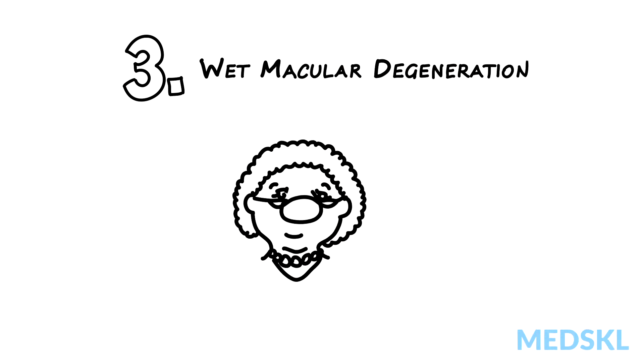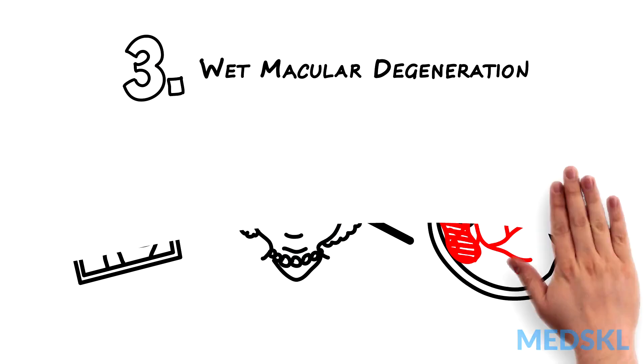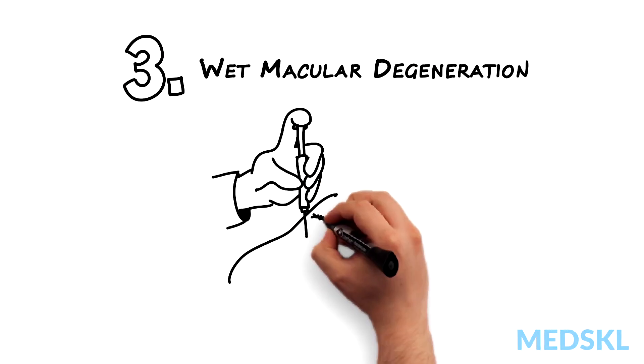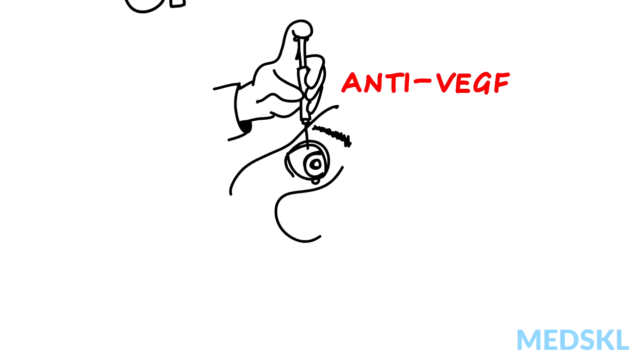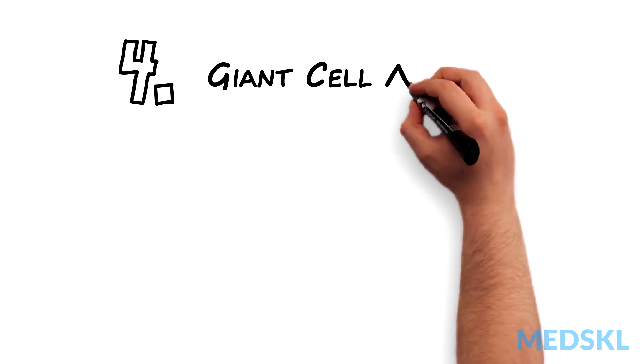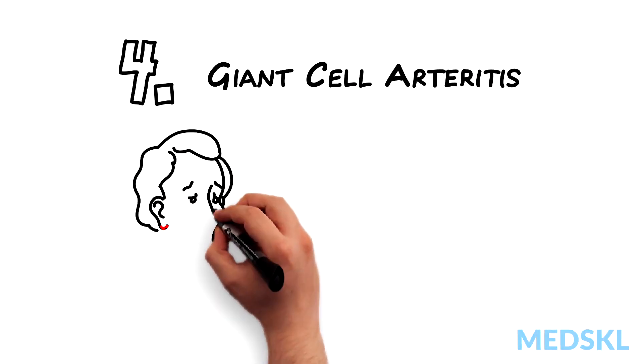Number three: wet macular degeneration. Think about this in an elderly patient with new distortion and bleeding in the macula. Vision can be regained with prompt eye injections with anti-VEGF agents.